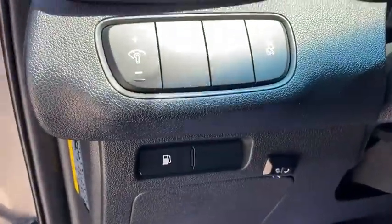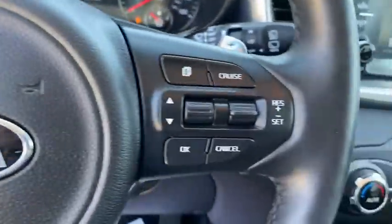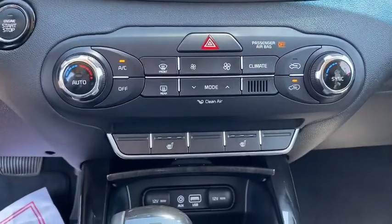This vehicle has less than 50,000 miles. Here are some of this vehicle's great options: all-wheel drive, keyless entry, power passenger seat, backup camera, leather-wrapped steering wheel, adjustable steering wheel, power steering.